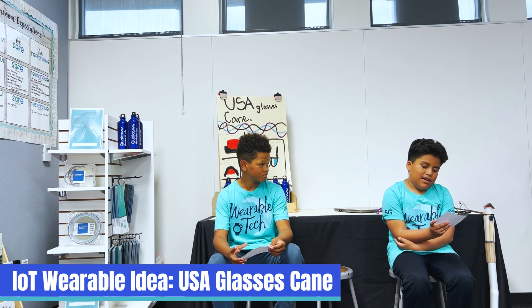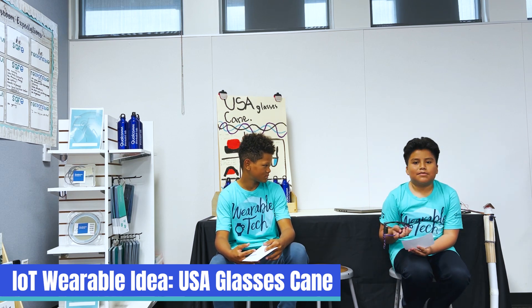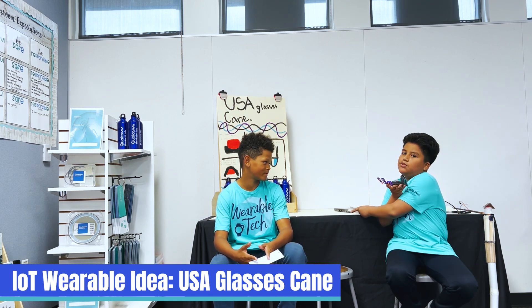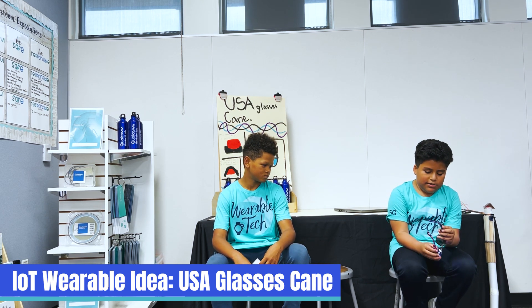Hi, my name is Deseo, and today I will show you about my project. The use of these devices is that for people that can't see very well, there's a light right here at the very end that will help them see a bit better, but the cane is more ideal to the overall idea.